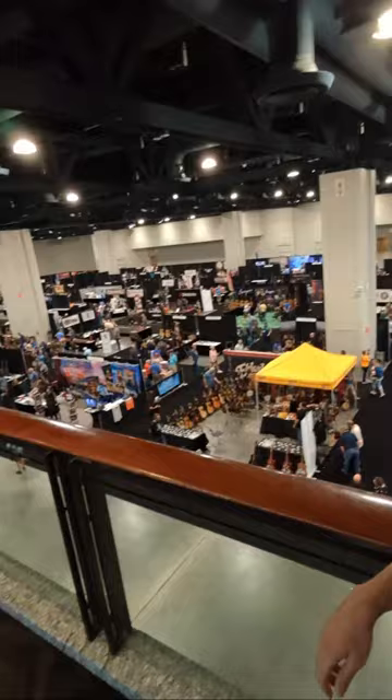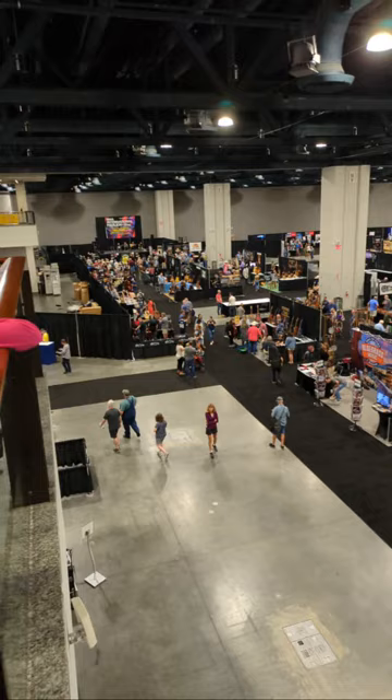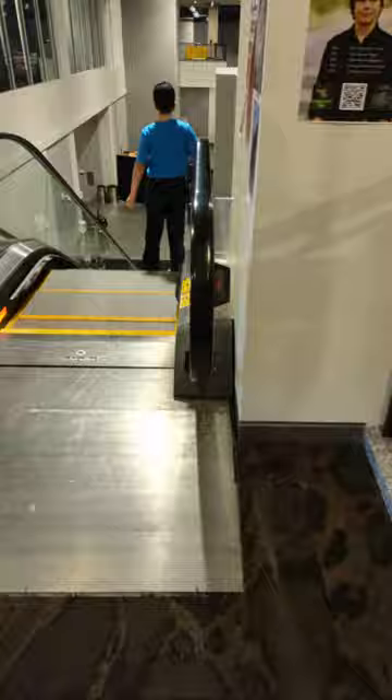Welcome to the Bluegrass Exhibit Hall in Raleigh, North Carolina. Very exciting place to be. We're going to take a little walk through and see what's here. Let me give you a quick overview from up here — I'm just about to go down into this exhibit hall, which has artists internationally and all sorts of instruments, museums, and things like that. So let's take you through on a little tour.